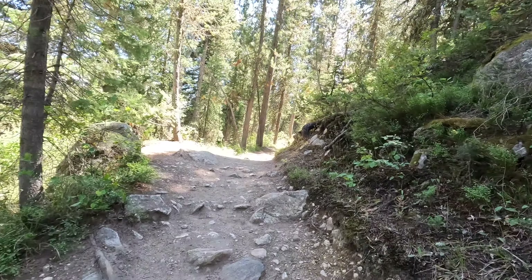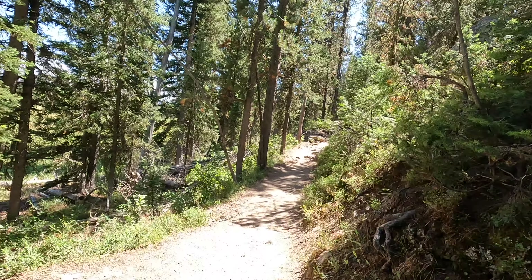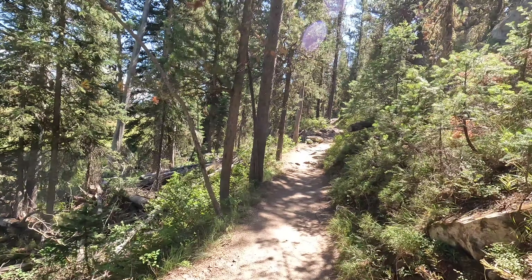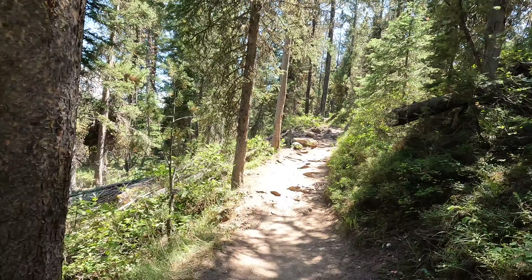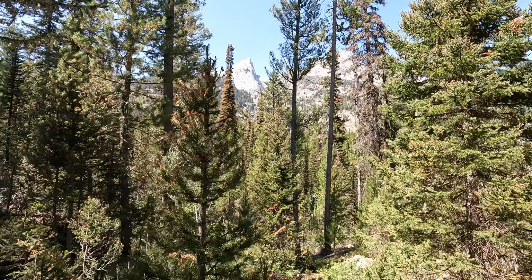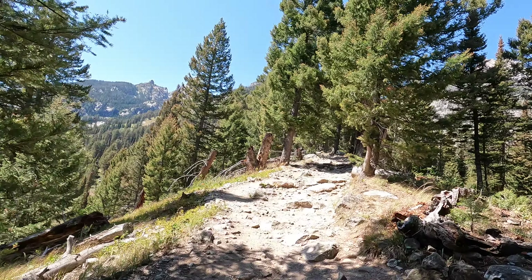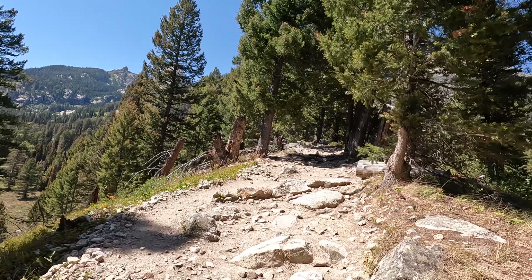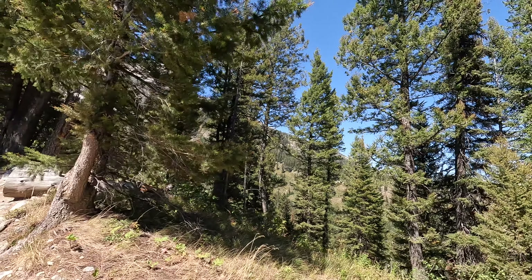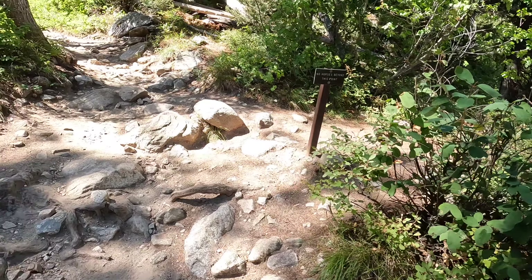The trail is starting out not too steep but I think it's gonna take off pretty soon here. The ankle's holding up good. Getting some great views already, just about a mile in. Got a nice breeze now, temps are great. At the junction, headed up into Garnet Canyon.